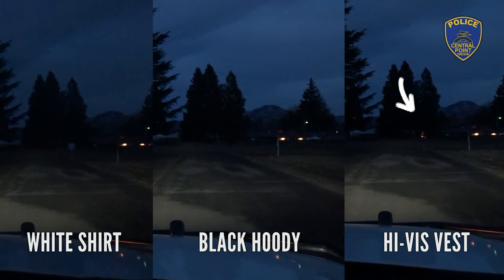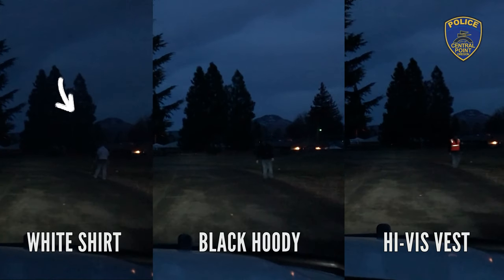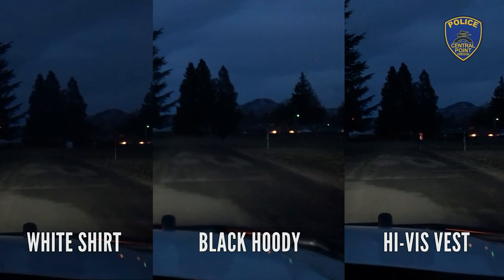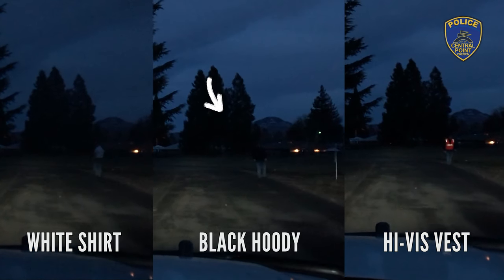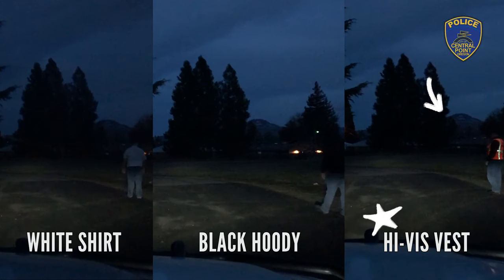Here we can already see the high visibility vest even at 100 feet. You would think the white would be easier to see, but it's really not, and the black hoodie is definitely hard to see. Let's watch that again. From this point he's really hard to see with that hood — I couldn't really see him until I got up close. The high visibility vest is the brightest and definitely the way to go.